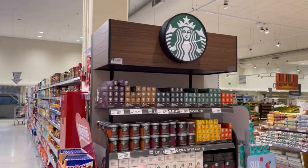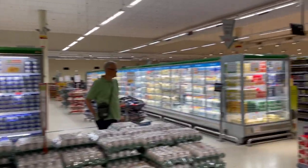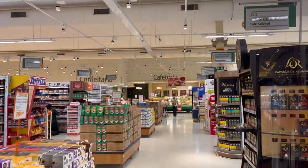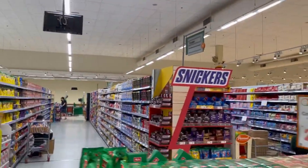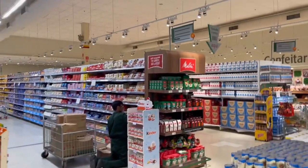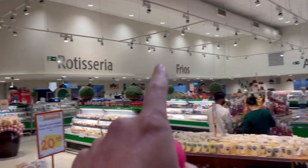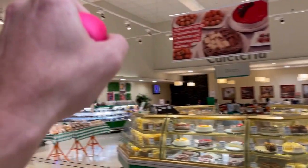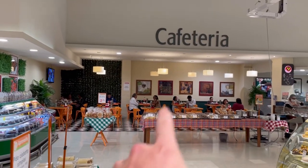This supermarket is huge. They have tons of aisles, a little coffee shop — Starbucks — a butcher, and 42 different cashier aisles, called caixa in Portuguese. You can see the butcher, cold cuts, roasted chicken, sweets, coffee shop, bakery — just tons of stuff. Cheeses, a little cafeteria where you can sit, have a coffee, and talk to your friends. This is definitely an upscale supermarket.